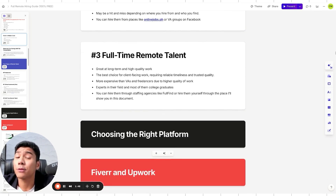Full-time remote talent is great for long-term, high-quality, and client-facing work. They feel part of your company, which means they have a higher sense of responsibility and won't embarrass you in front of clients. They're more expensive than VAs and freelancers, but offer higher quality work. Most are experts in their field and almost all are college graduates if you find them correctly. You can hire them through staffing agencies like Full Fine, or hire yourself through the platforms I'll show you.